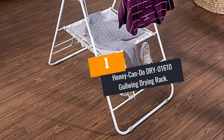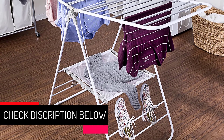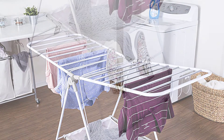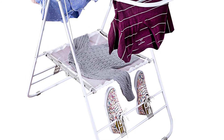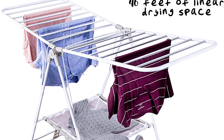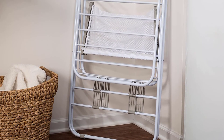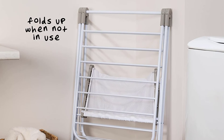At number 1: the Honey Can Do Dry 01610 Gullwing Drying Rack. As you look to improve your laundry routine, a strong cloth drying rack is the best option. The Honey Can Do Gullwing Rack is one of the best on the market, and that's why it tops our reviews. Designed with 6 adjustable arm positions, it is ideal even for heavy garments, and is also perfect for shoes and sweaters. With 46 feet of drying line space, no more strains looking for indoor and outdoor hanging lines. Once drying is over, the rack folds down completely to just 3.5 inches.